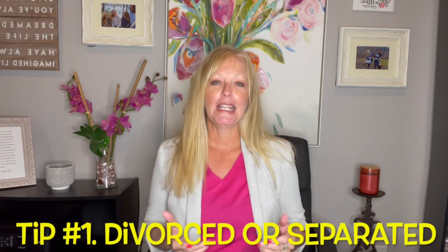Tip number one: if you're divorced or separated, it's very important that when you fill out the FAFSA, you count only your income for the prior year and not your spouse's. This does not have to be a legal separation — you just need to be living in separate households. If you filed a joint tax return with your spouse in the prior year, it's really important that you do not use the IRS Data Retrieval Tool to import your taxes, because it's going to pull both of your income information.